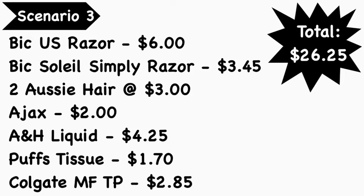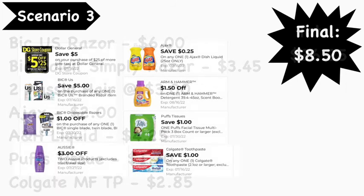Scenario number three: pick up the BIC Us razor at $6.00, BIC Simply Soleil razor at $3.45, two Aussie hair products at $3.00 each, Ajax dish liquid at $2.00, Arm & Hammer liquid detergent at $4.25, Puffs tissue in the green box at $1.70, and Colgate Max Fresh toothpaste at $2.85. Total comes to $26.25.